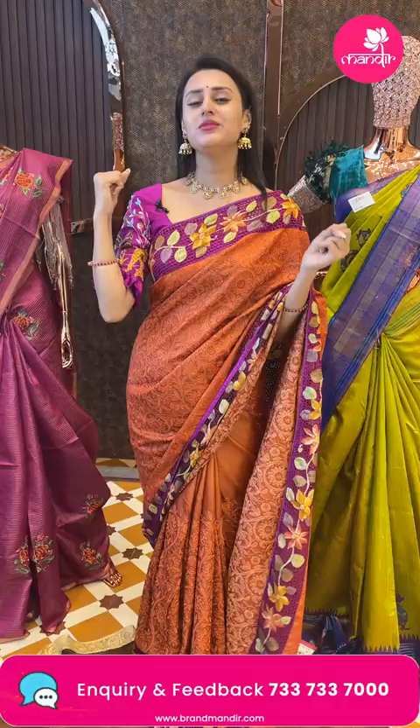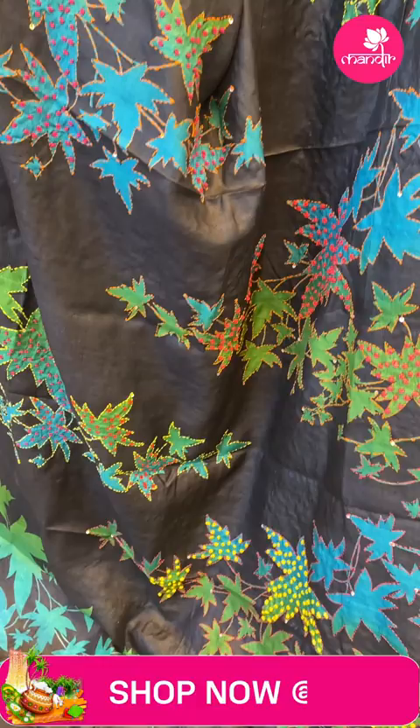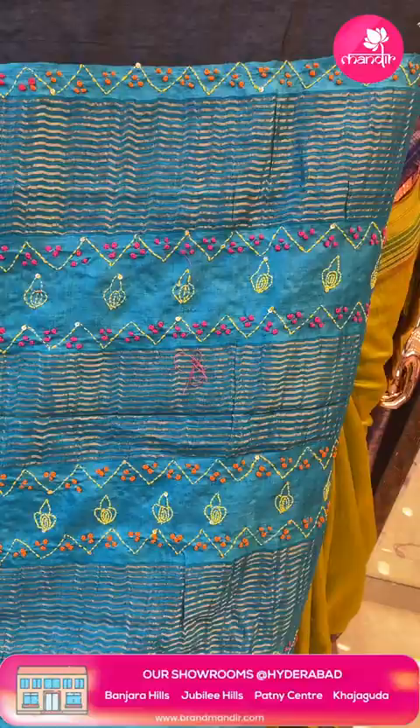For this Pongal, shop from Kajaguda Brand Mandir. Moving on to another beautiful Tassir saree — you have amazing leaf booties all over the body along with thread work in multi-colour: blue, green, orange, yellow. It's a multi-colored saree. If you just look at the border, it has an amazing Khadi border — super beautiful. And the pallu has an amazing Khadi pallu, which is super gorgeous.